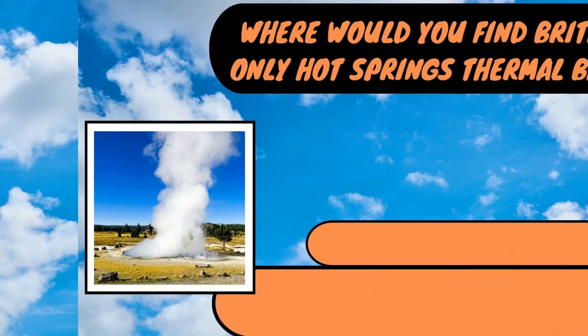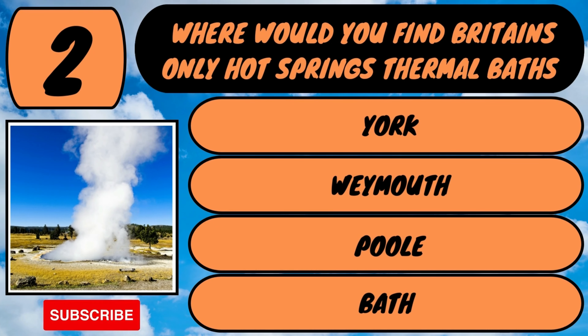Here we go for question number two. Where would you find Britain's only hot springs thermal baths? Would you find them in York, Weymouth, Poole or Bath?